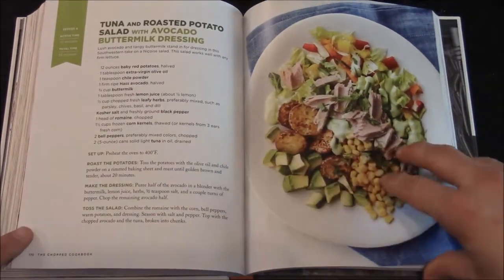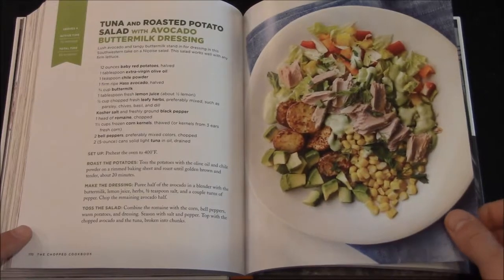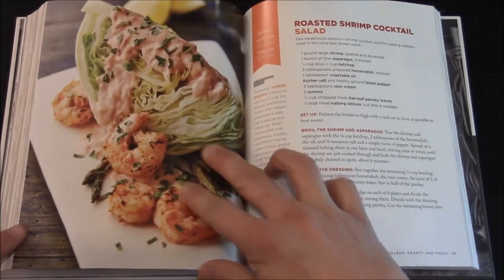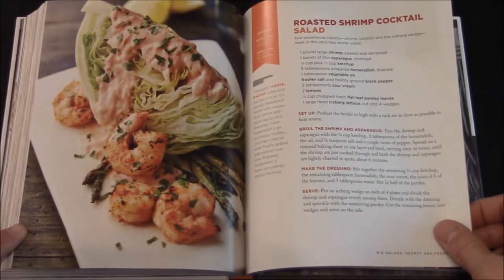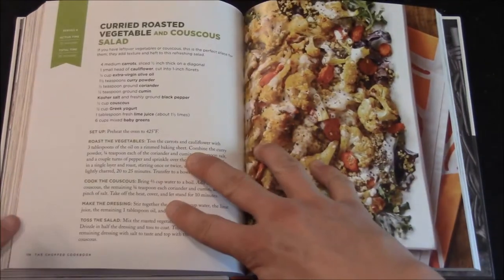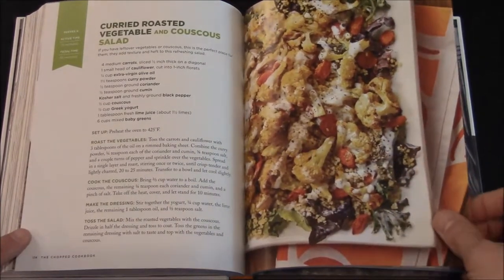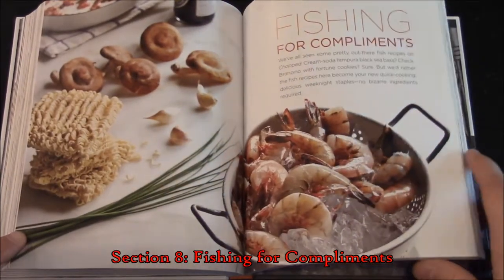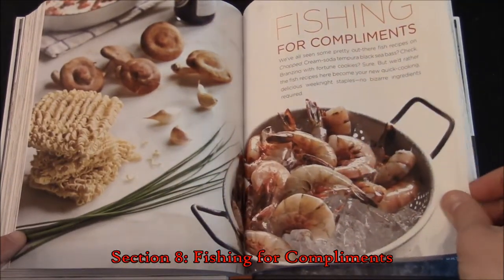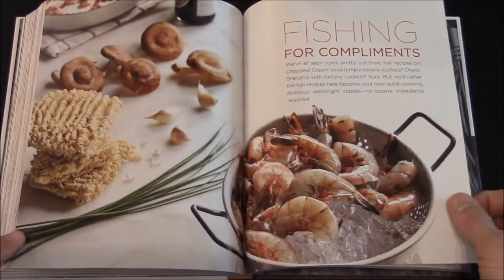Also in the salads section: Tuna and Roasted Potato Salad with Avocado Buttermilk Dressing, Roasted Shrimp Cocktail Salad, and Curried Roasted Vegetable and Couscous Salad. Now you go on to Fishing for Compliments — I'm guessing this is fish or other seafoods.